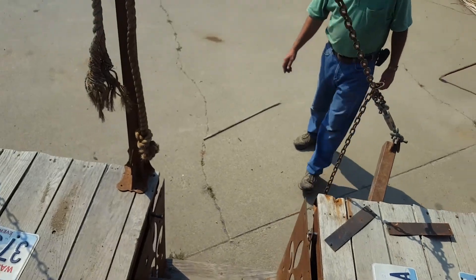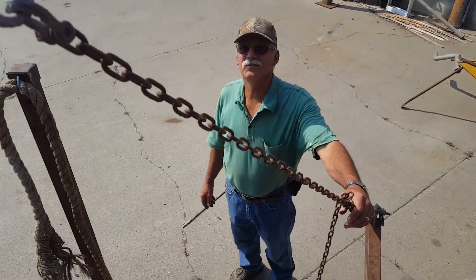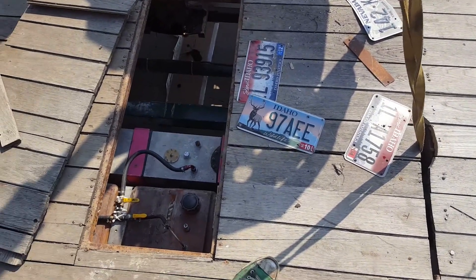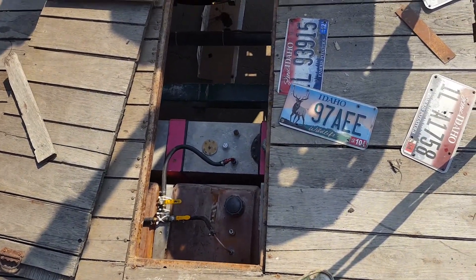Did you get a positive call from your guy working on the check? No. I got an 'oh let me go check with receiving and I'll call you back,' and they never called back.